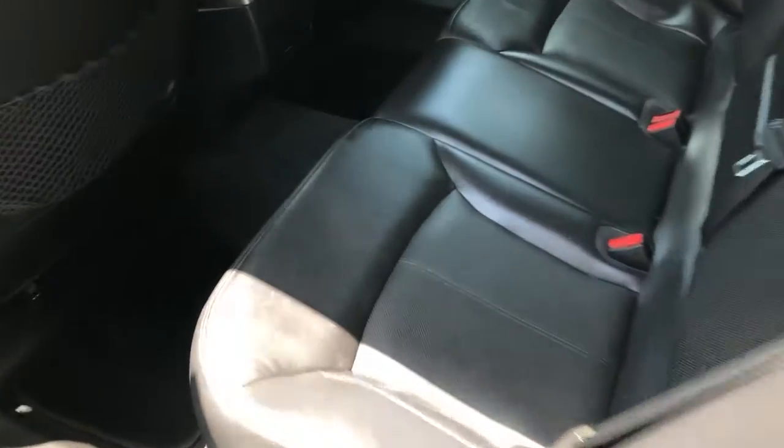Let's go to the inside. Back seat looks great — very minimal use of it. Smells good, doesn't smell like smoke or animal or anything like that.